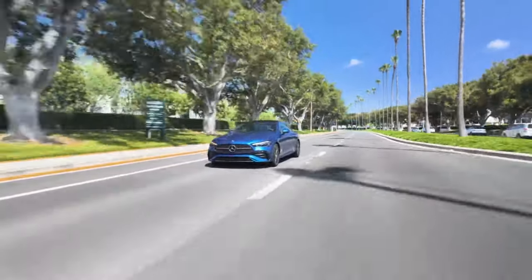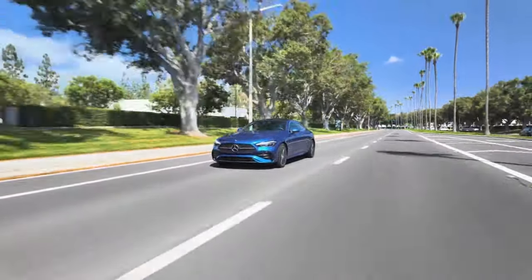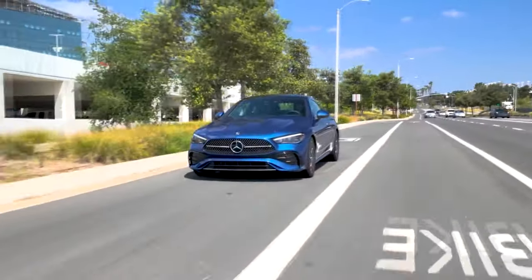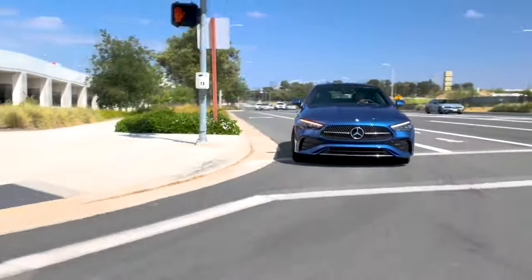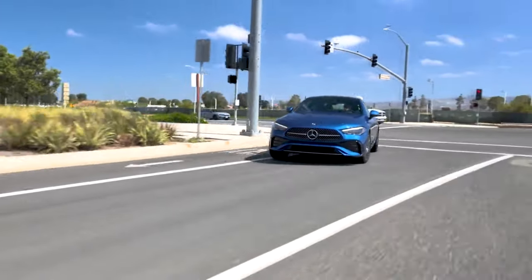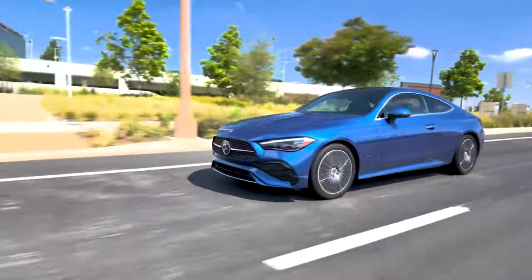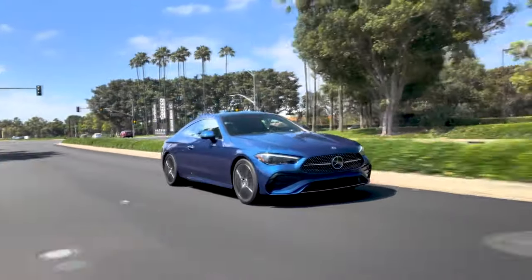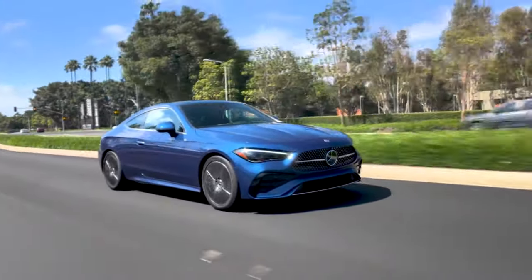Available in both coupe and convertible variants, the CLE-Class offers a balance of comfort and sportiness. With powerful engine options and a meticulously designed interior, whether you're cruising through city streets or taking on the open road, the Mercedes-Benz CLE-Class promises an unforgettable journey, wrapped in elegance and innovation.